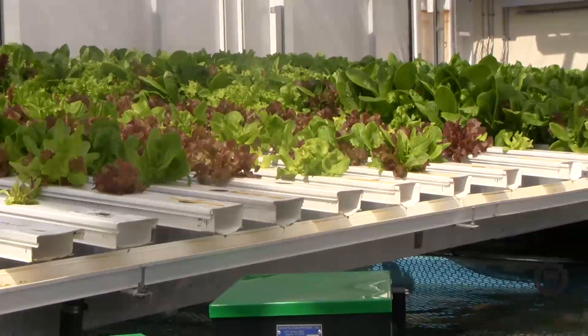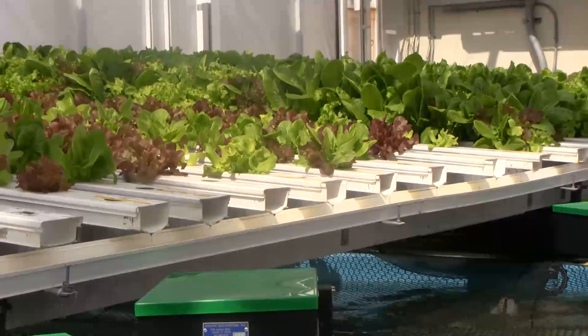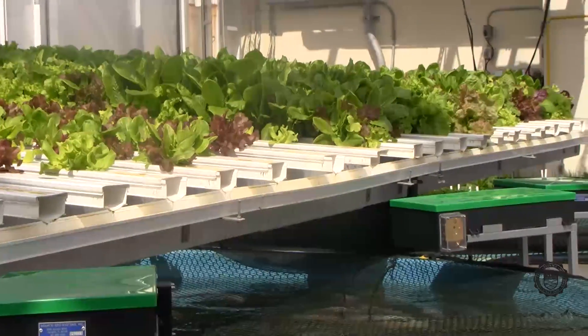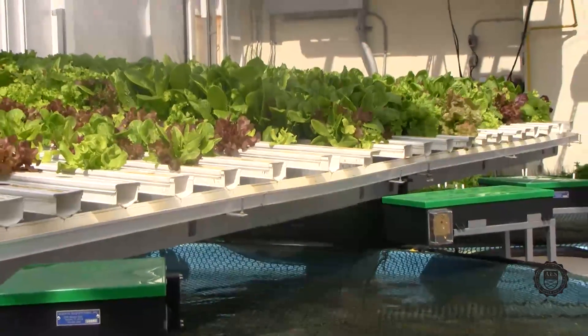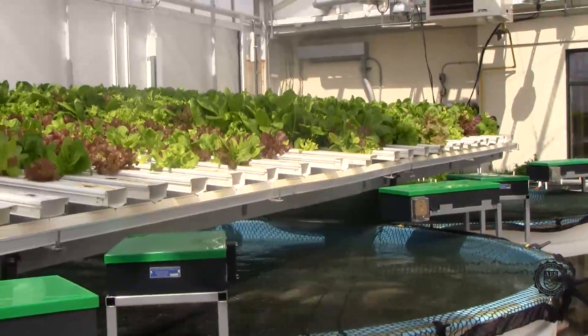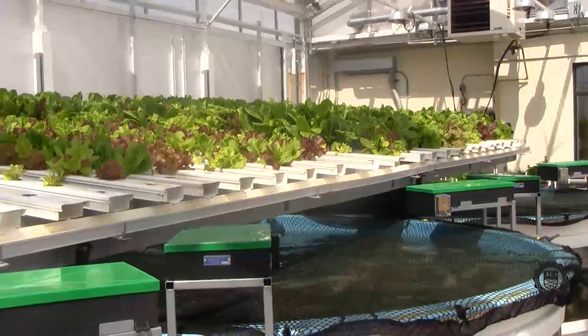Currently in our NFT trays we are growing a variety of lettuce. We have Encore, Bibb, Green Oak, Red Oak, Red Galactic, and Romaine. All trays are seeded on the left and harvested on the right of the rack. This way, we can harvest approximately 80 to 100 heads of lettuce every week.